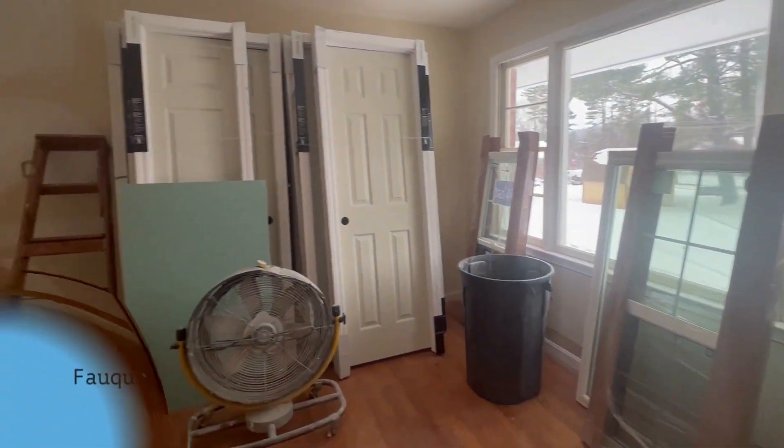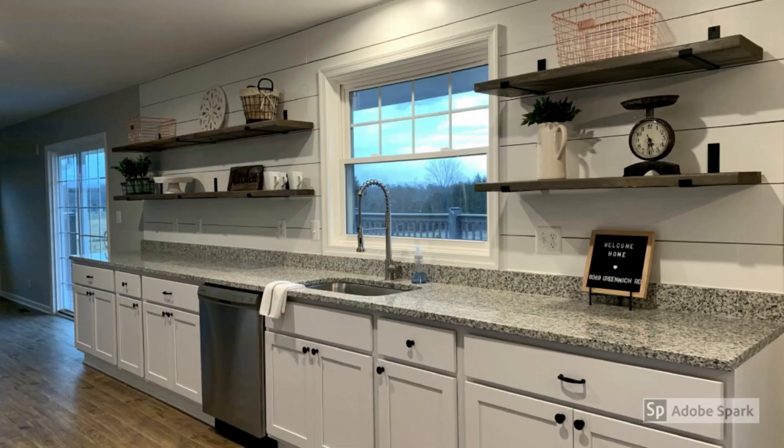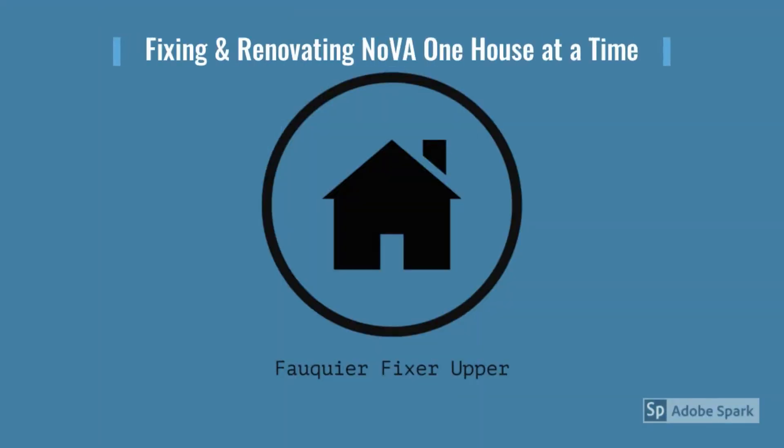That's our update on the Airley house. Please make sure to like our video and subscribe to our channel. You can leave a comment with any questions or send us a message. Thanks for watching — see you on the flip side.